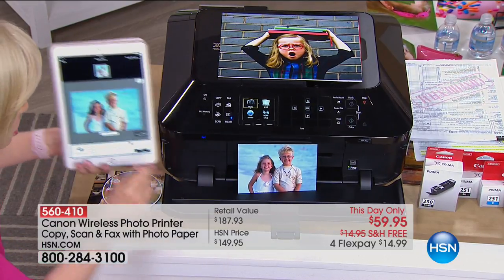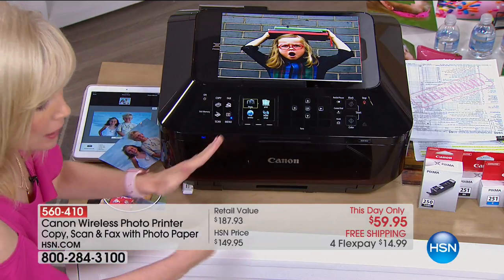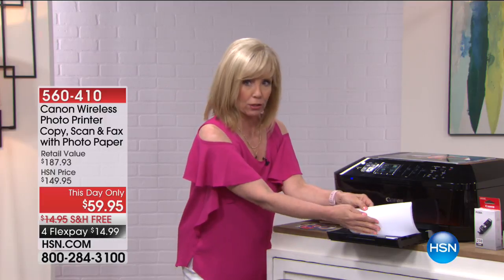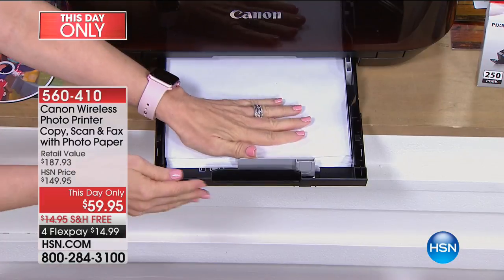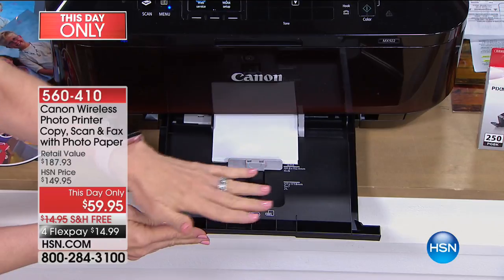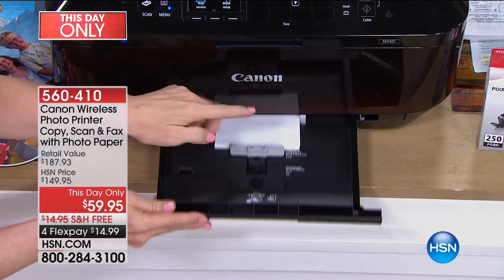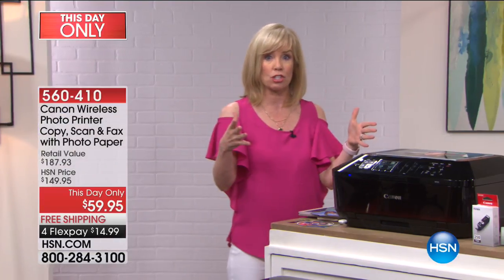It also has two paper trays, so it knows which tray to use. You can print from your phone or tablet. For the full-size tray, you get up to 250 sheets of regular copy paper. And then separately, just above it, your four by sixes and five by sevens. You're getting 100 sheets of four by sixes and 20 of the large photo paper sheets.